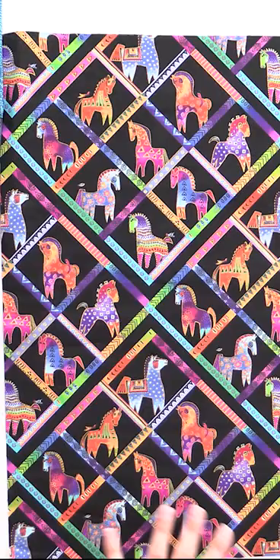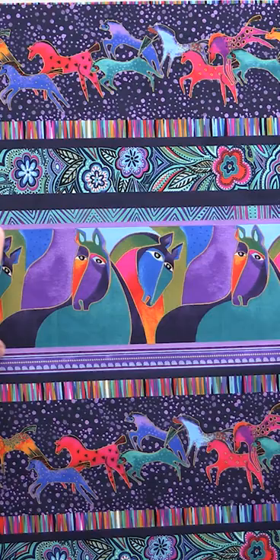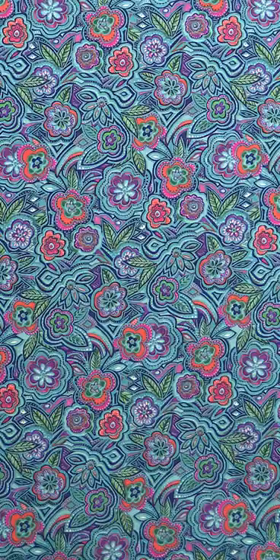This one is so gorgeous and so Laurel Birch — she's really known for that really saturated neon rainbow. We have a really pretty border print, and panels like this one are just God's gift to quilters. You really just have some fun with it, and then you take the rest of your half yard bundle or your fat quarter bundle and just go to town with it.